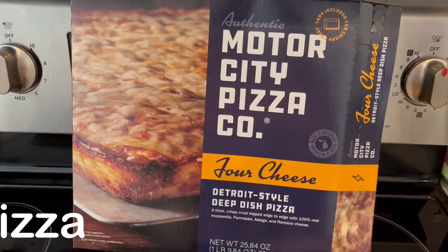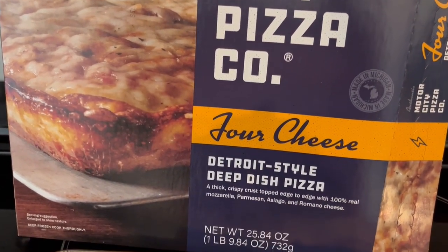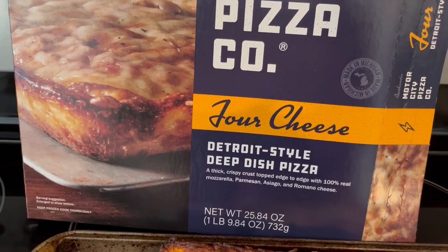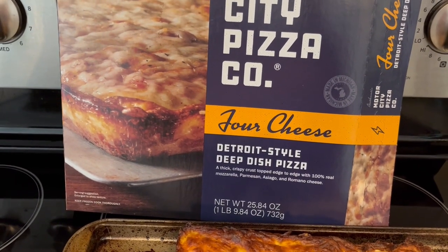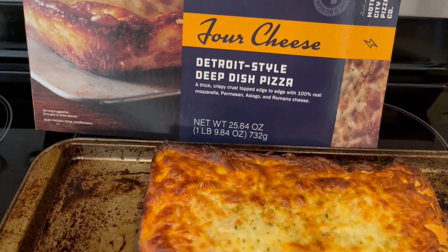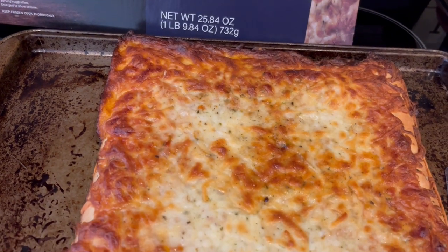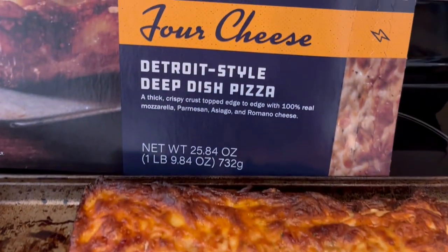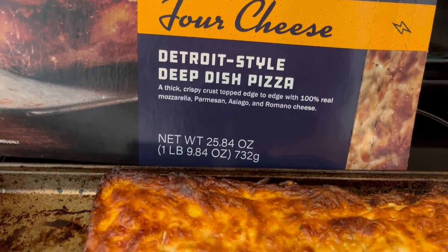For dinner tonight we are having Motor City Pizza Company — I have this in my freezer, it is the four cheese variety. I have never tried their cheese pizza before; I have had their cheese breadsticks, and the difference is that the breadsticks have a cheese sauce on them as well. I wasn't crazy about that cheese sauce. The cheese pizza has mozzarella, parmesan, asiago, and romano cheese.